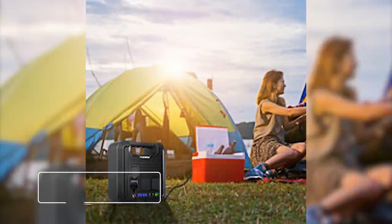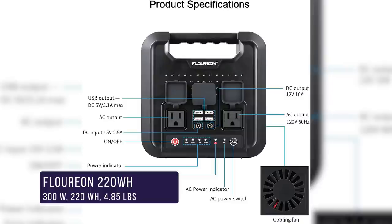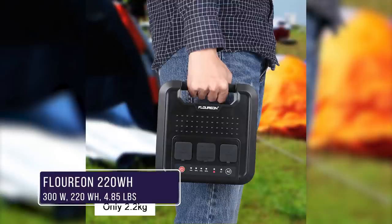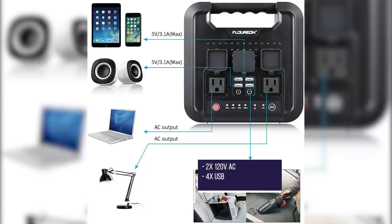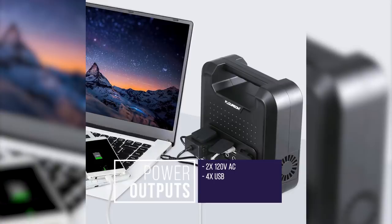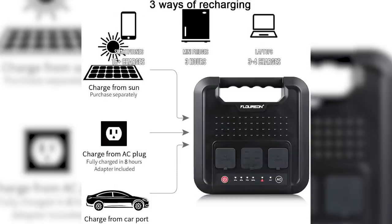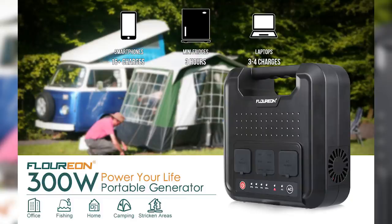The Floreon 220 watt hour portable power generator is an ultra budget option that's a top seller on Amazon and very well reviewed. Very compact and light, it weighs in at only 4.85 pounds, and its four USB ports and two AC outlets can meet most normal charging requirements for small gadgets. With a 300 watt continuous output and a 600 watt peak, it takes about seven to eight hours to reach a full charge from a wall outlet. Its compact size makes this unit ideal for travel.